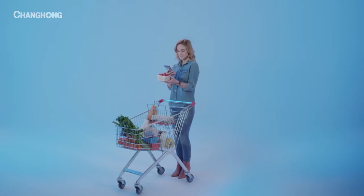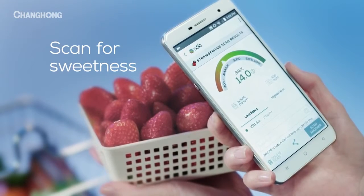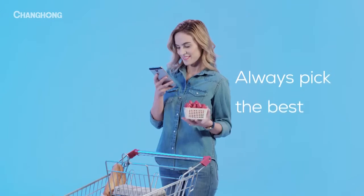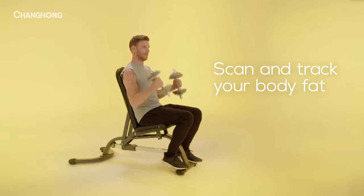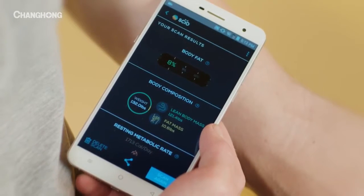It brings the power of laboratory science to the everyday, revealing a world of information never accessible before — from the sweetness of a fruit off the shelf, to biometrics from your biceps. The H2 gives us the ability to discover more.